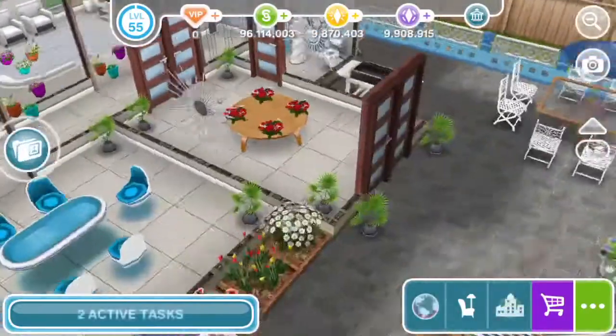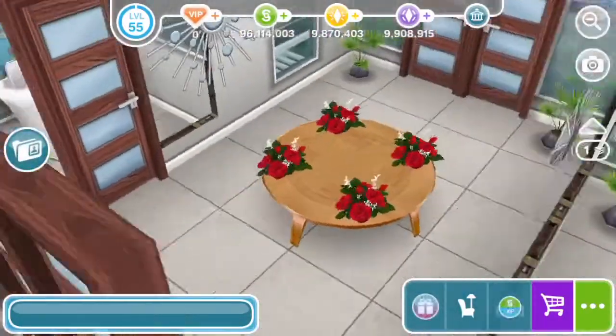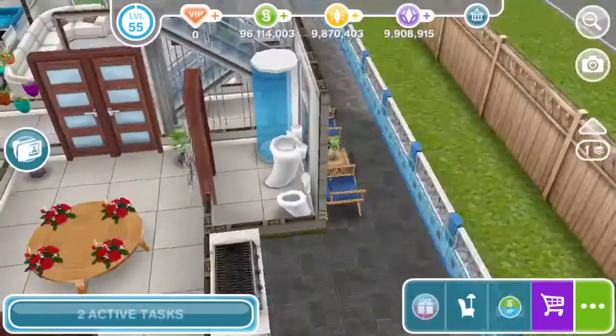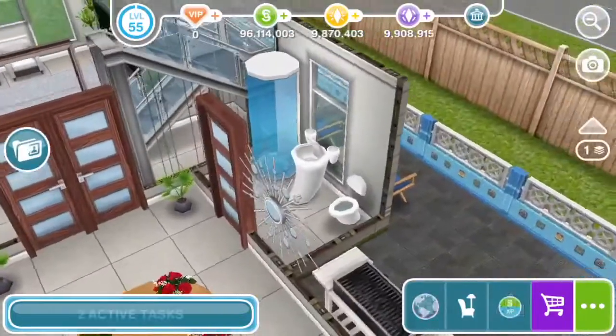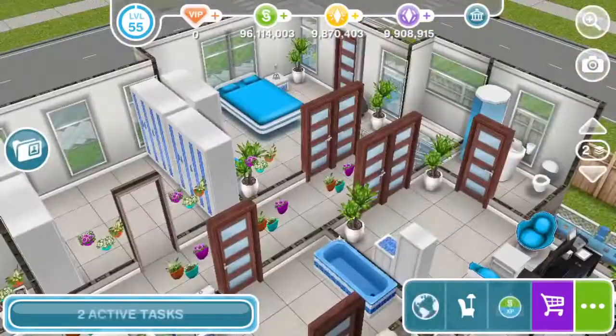Then you get a double glass door to this hallway, which comes with a Scandinavian table and four roses. I used this table which was inspired by my spa. The door over here takes you to a small toilet that comes with a shower, a sink, and a toilet seat. Then you get two doors to the backyard.